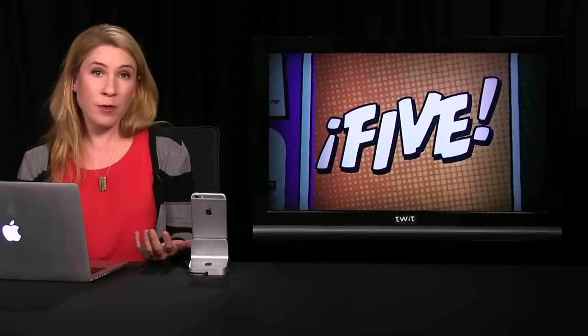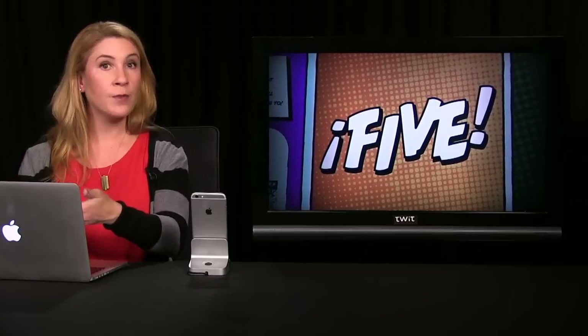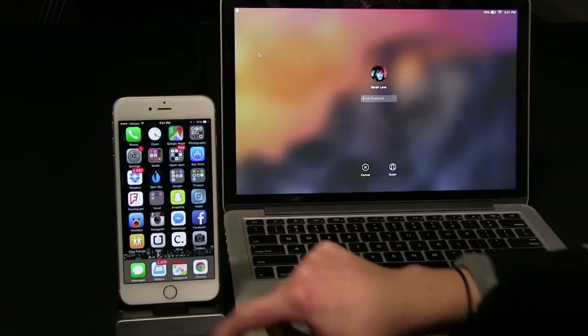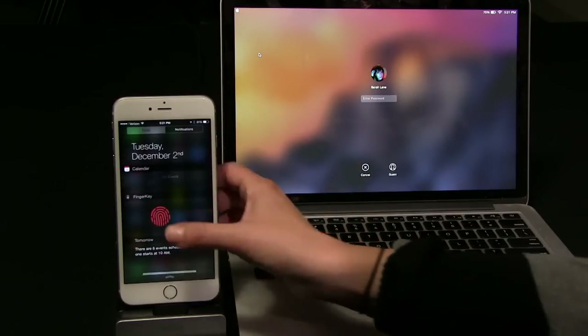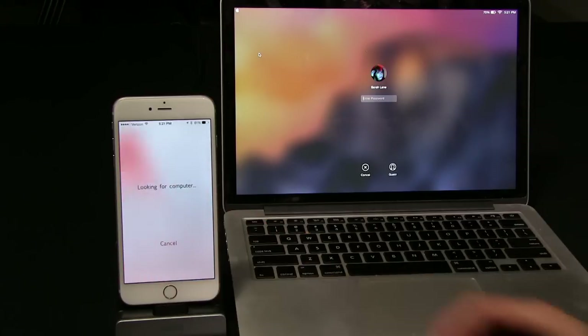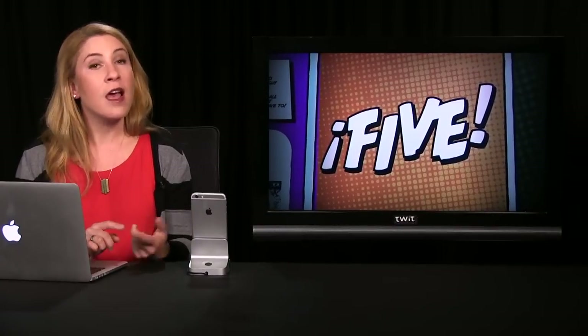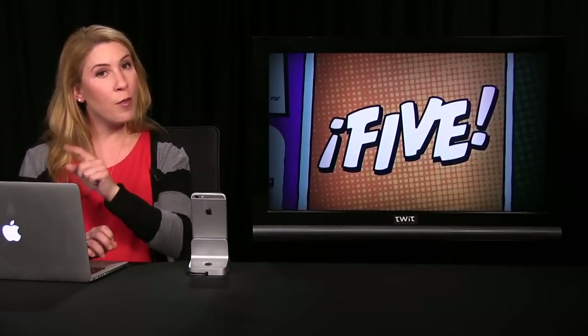Works great. It takes a couple seconds and could be a little snappier, but it's probably about as fast as typing in your password on the Mac itself. You can also add FingerKey to your notification center and authenticate that way instead of opening up the app. Pretty cool — I was impressed. FingerKey is $1.99 in the App Store, and it does require that Mac app as well, but that one's free.